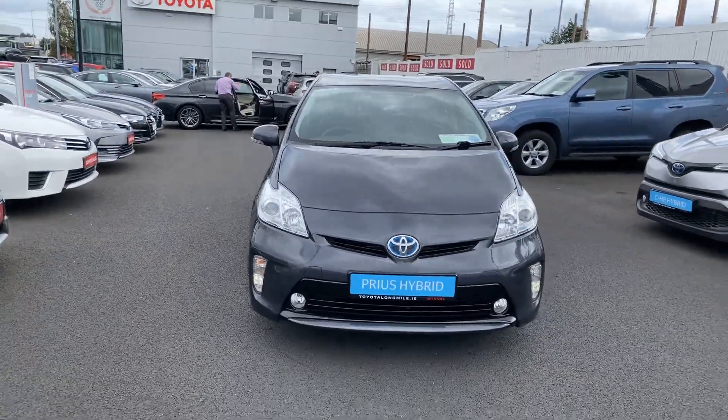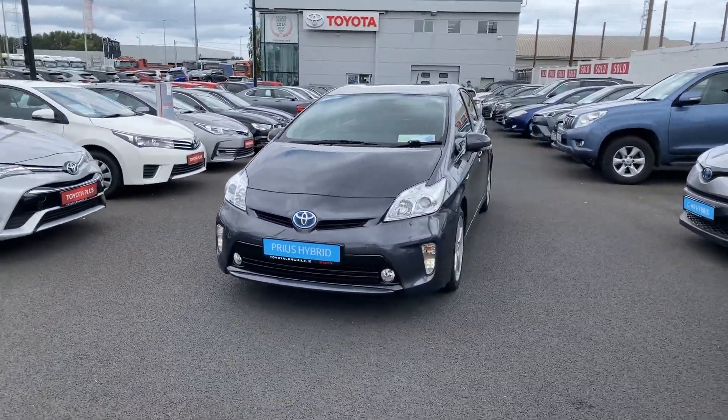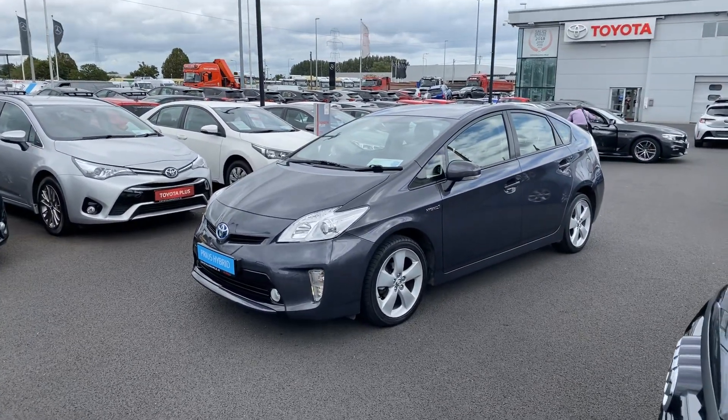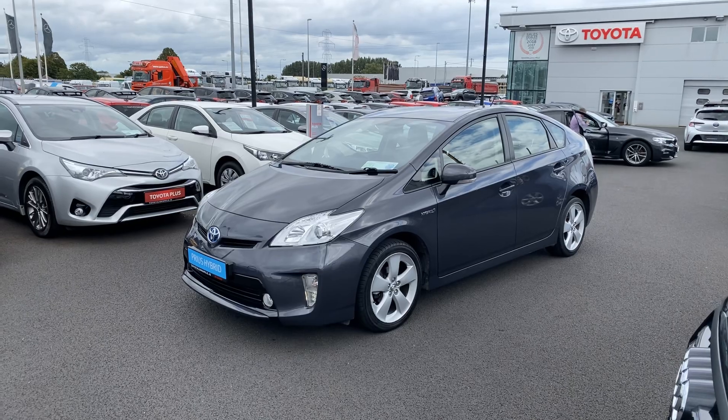This car will average easily 65 to 70 miles per gallon. The car is available here at Toyota Long Mile, and if you have any questions or queries, please do not hesitate to contact a member of the sales team. Thank you.